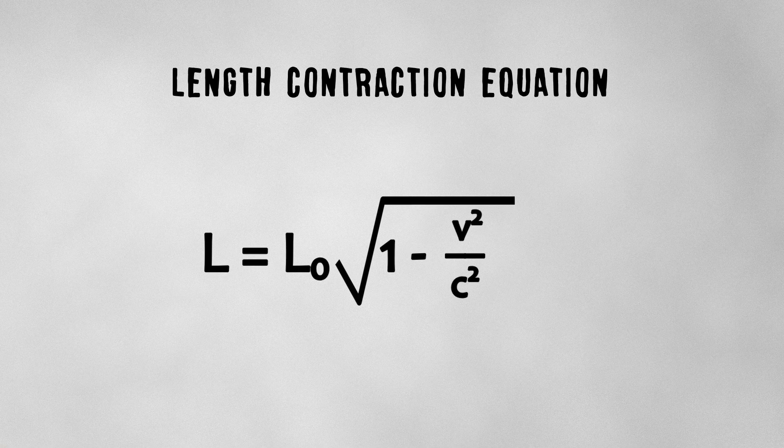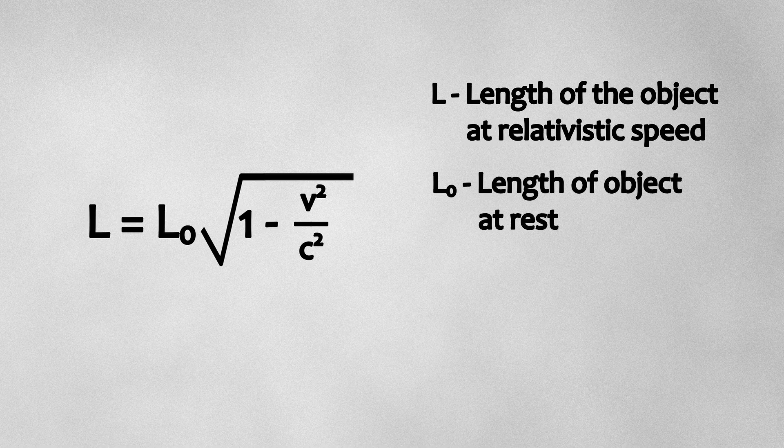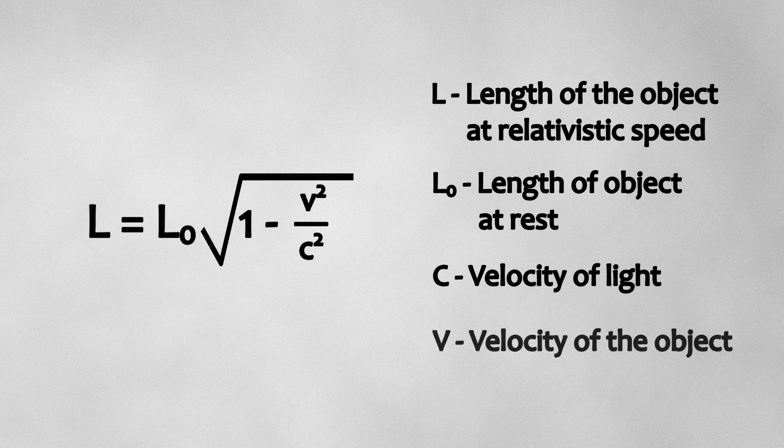There is a formula for length contraction. Here it is — let's break it down. L is the length of the object at relativistic speed. L0 is the length of the object at rest. C is the velocity of light, and V is the velocity of the object.